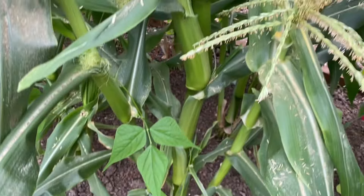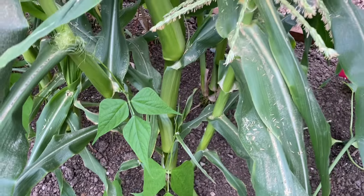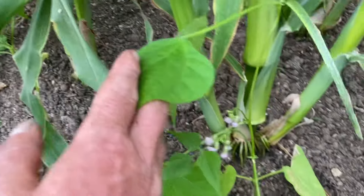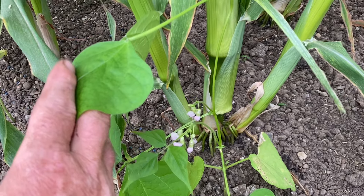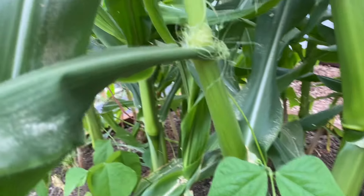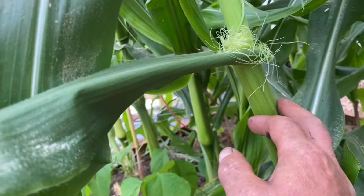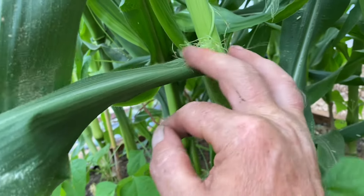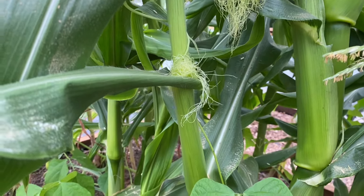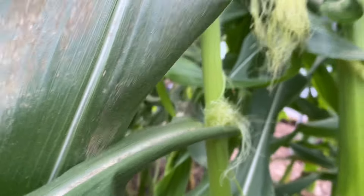The side shoots have started to flower. When I say side shoots, what I mean is at the base you've got the main shoot coming up and then two side shoots. They've started to flower. In fact, look at this — this side shoot, it's starting to form a cob. I mean, it's bonkers. That'll be three, four cobs off that one plant.